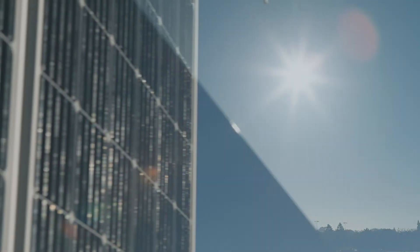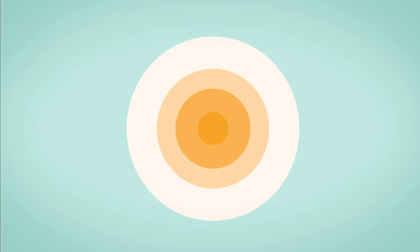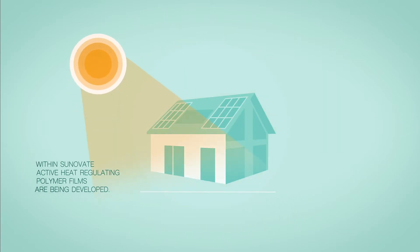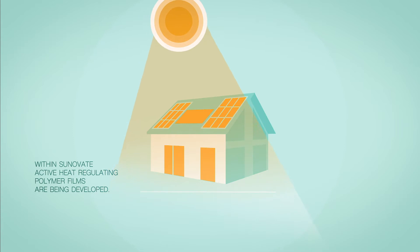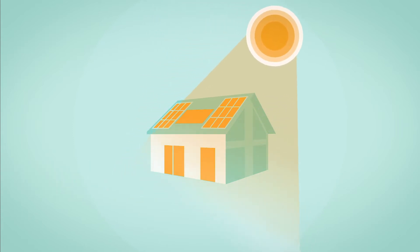The Interreg Project Sunavate focuses on smart heat management in windows and solar cells. Within Sunavate, active heat-regulating polymer films are being developed. The innovative films are being demonstrated in smart energy-efficient windows and heat-blocking solar cells.